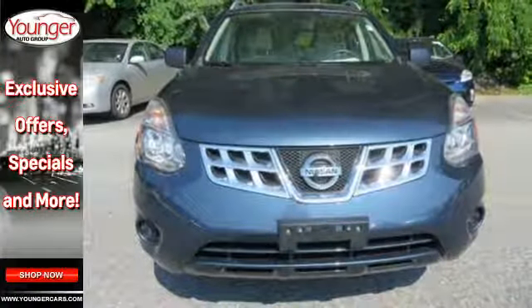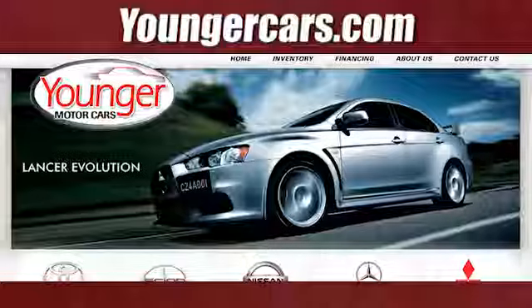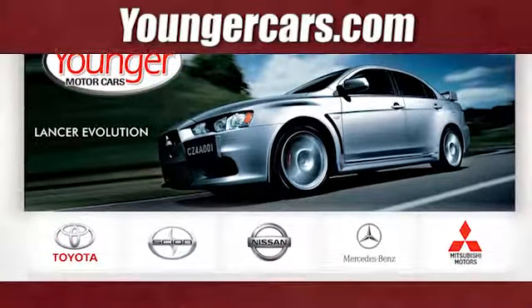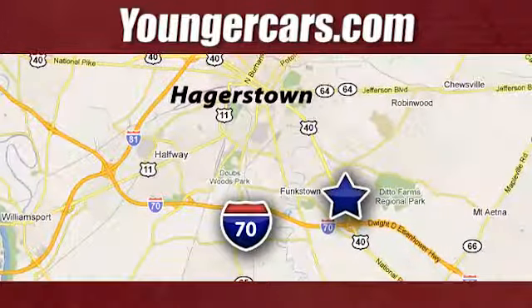Adventure awaits. Make this Nissan Rogue yours today. Visit our website at YoungerCars.com. We're conveniently located at 1945 Dual Highway in Hagerstown, Maryland.